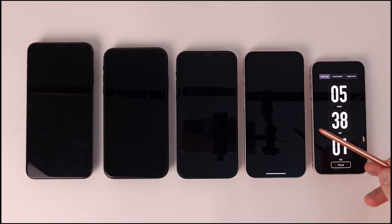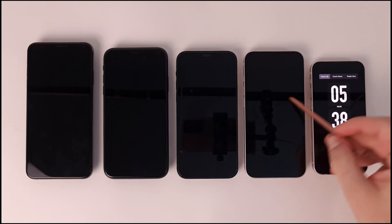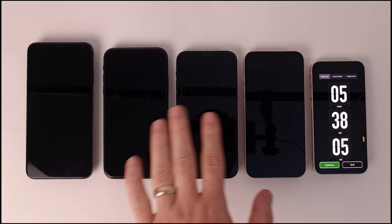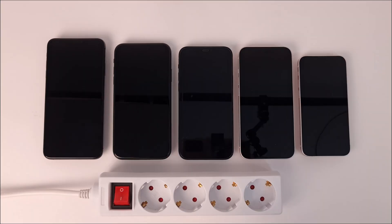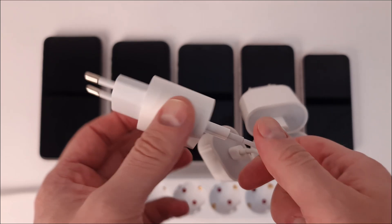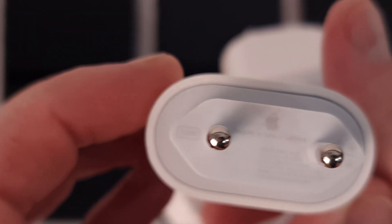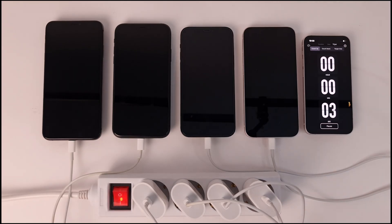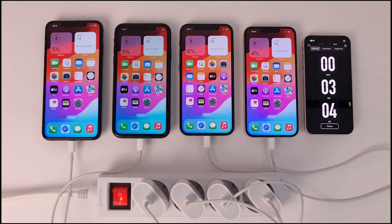Stay here because the second part is coming in which I will do this test with iOS 18, so we will see if there are differences in performance and battery life. Now that the phones are fully discharged, I will quickly do a charging test so we can see the time needed for each of them to fully charge. I will use 20-watt fast charge adapters. I turn on the socket, and charging starts instantly for all phones.